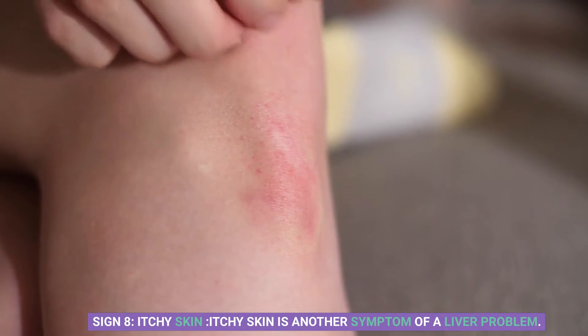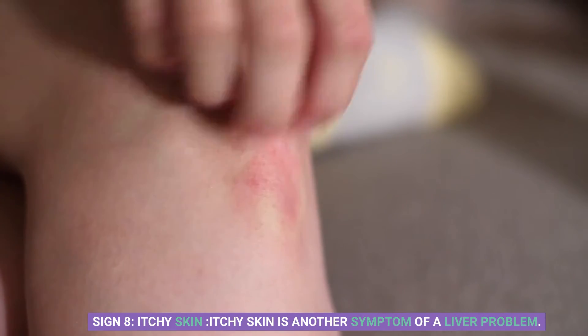Sign 8: Itchy skin. Itchy skin is another symptom of a liver problem. This happens because the liver is responsible for filtering toxins out of the body, and when it's not functioning correctly, these toxins can build up in the body and cause skin irritation.